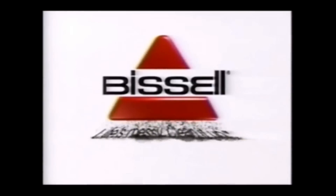So it not only gets the dirt out of your carpet, the Bissell Power Steamer gets the really deep down dirt. Life's messy. Clean it up.